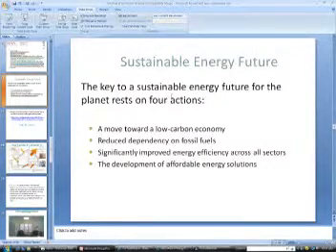That's going to reduce our dependency on fossil fuels, and as a result, less waste through a lower-carbon economy. Number three: significantly improve energy efficiency across all sectors — industrial, commercial, residential, and governmental. Inflector window insulators will allow the development of affordable energy solutions. To reiterate: a move towards a low-carbon economy, reduce dependency on fossil fuels, significantly improve energy efficiency across all sectors, and the development of affordable energy solutions — this is what Inflector window insulators will accomplish.